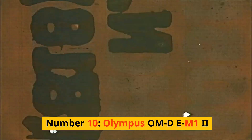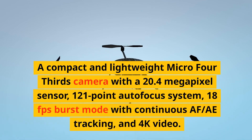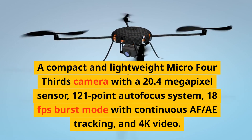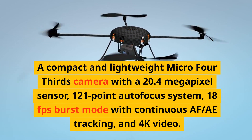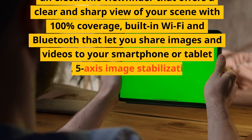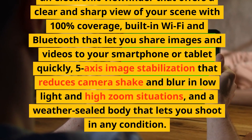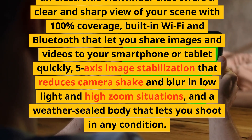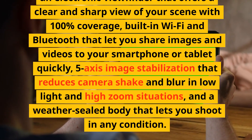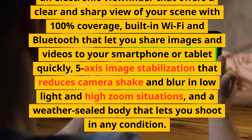Number 10: Olympus OM-D E-M1 Mark II. A compact and lightweight micro four-thirds camera with a 20.4-megapixel sensor, 121-point autofocus system, 18fps burst mode with continuous AF/tracking, and 4K video. It has a tilting touchscreen, an electronic viewfinder with 100% coverage, built-in Wi-Fi and Bluetooth, 5-axis image stabilization, and a weather-sealed body.